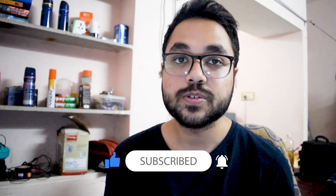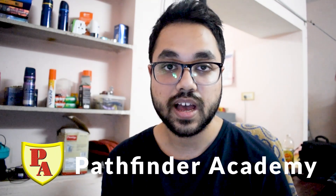Everyone who is preparing for CSIR NET, GATE, or any of these national level exams in India probably knows about the Pathfinder Academy. They have their own books and their own classes that train students specifically for these different kinds of exams. Pathfinder Academy was kind enough to send their latest edition of all the books they have on life sciences and asked me to do a review.